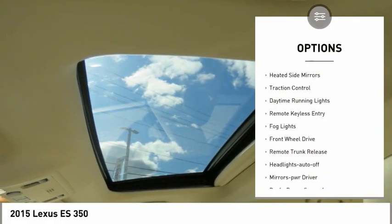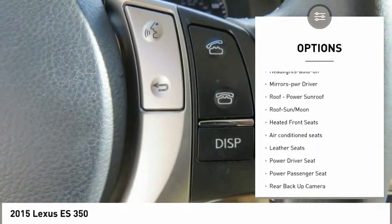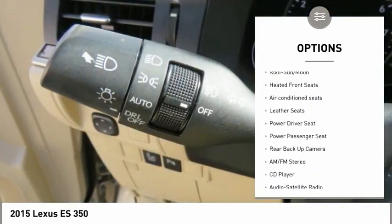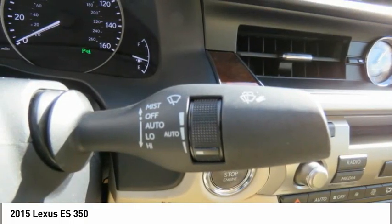Aluminum wheels, heated side mirrors, traction control, daytime running lights, remote keyless entry, fog lights, FWD, remote trunk release, headlights auto off, mirror memory.